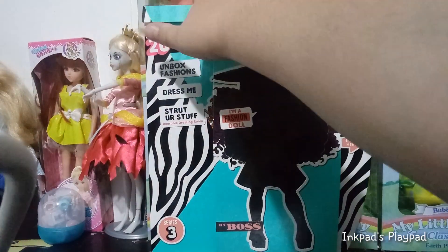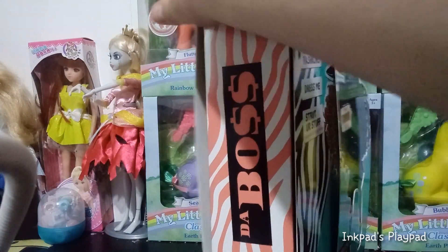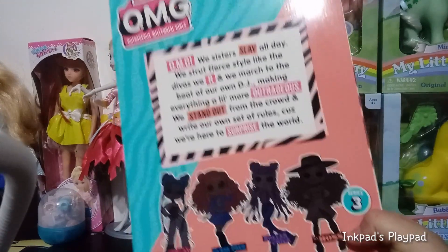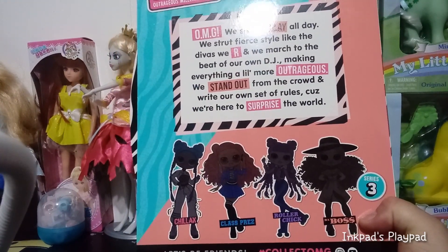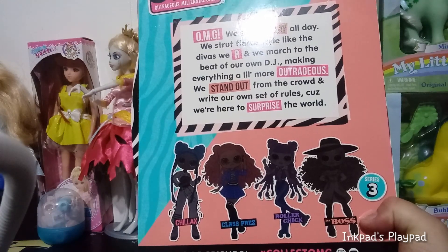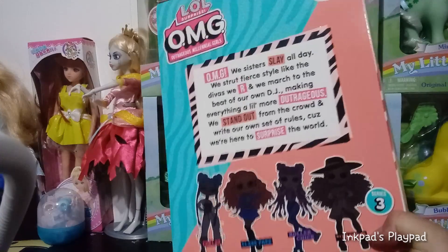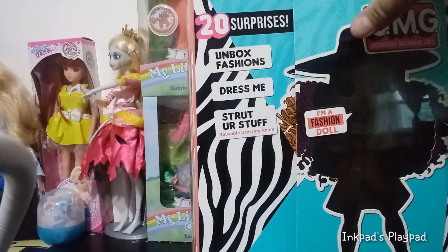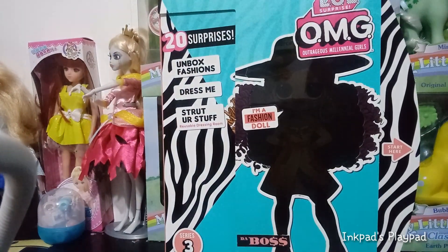I'll show you the back — it's the same as the rest from this series, except right here it says The Boss. Same story in the back, same four girls from the previous two videos we've already reviewed: Class Prez, Roller Chick, and this is The Boss. And Chillax, as far as I know, is not available yet as of the time of this video. I'm about to go stalk the internet to see if I can find her somewhere, but as of now, no.